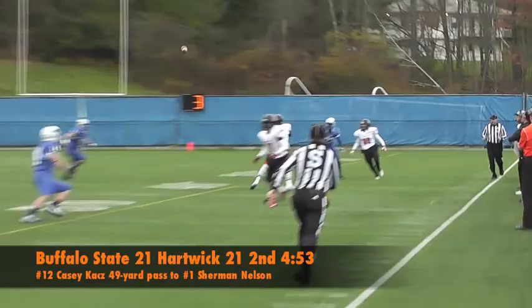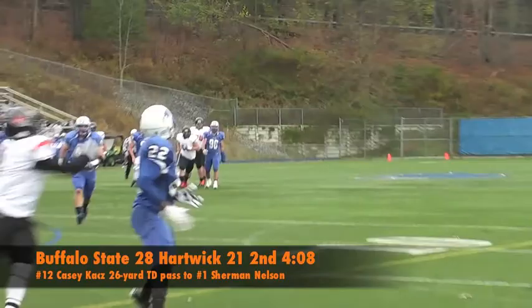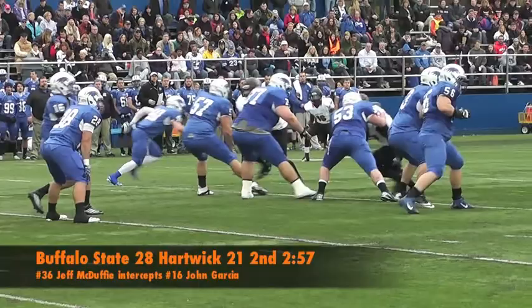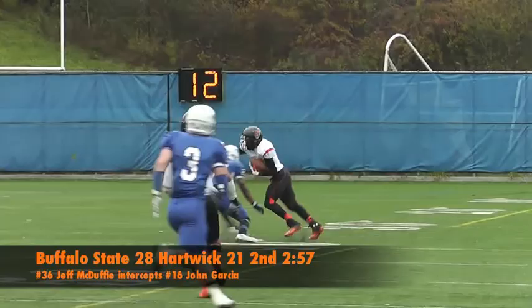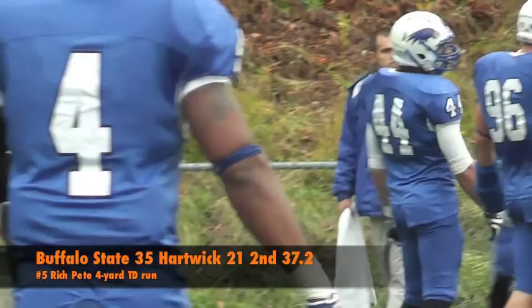Nelson got plenty of yards after the catch with some nice footwork keeping him in bounds until Chris Hoos pushed him out. Two plays later, Casey Kaz finds Sherman Nelson again in the end zone for a 26-yard score as he narrowly misses hitting the fence — Bengals take their fourth lead, 28-21. John Garcia tries to go after McDuffie on the next drive, but pressure up the middle by Brian Green causes Garcia to overthrow Molina into the waiting hands of McDuffie. Buffalo State capitalizes on the turnover with Rich Pete bouncing it out to the right and punching it in for a 4-yard score, giving the Bengals a 35-21 lead heading into halftime.